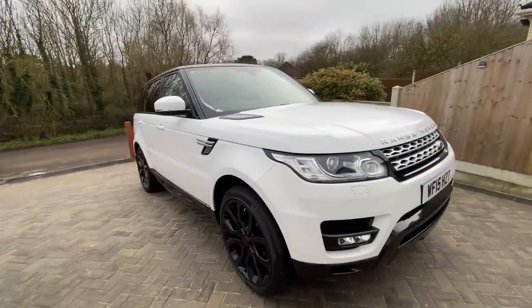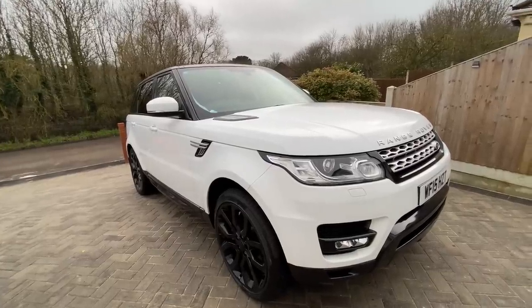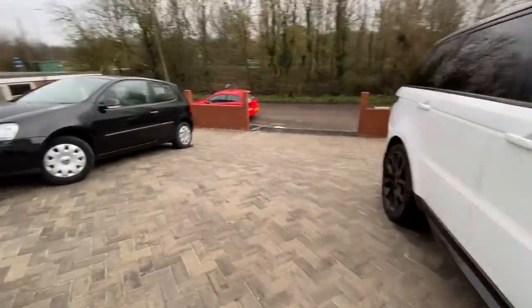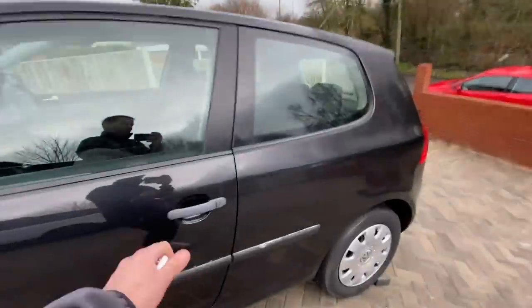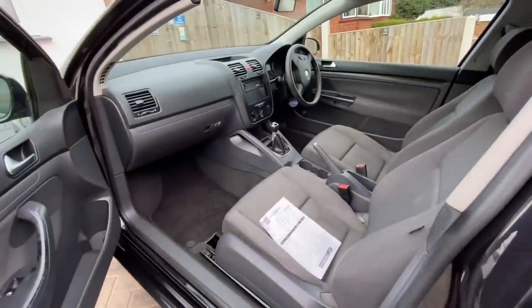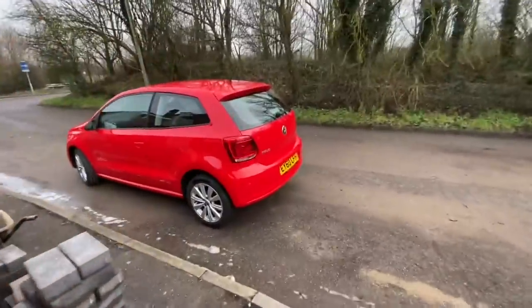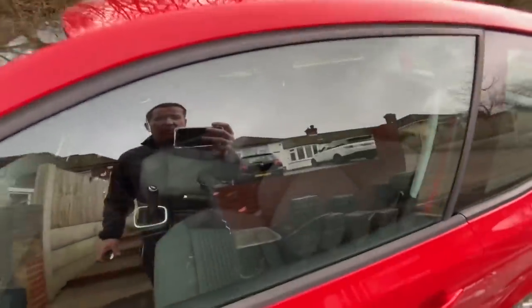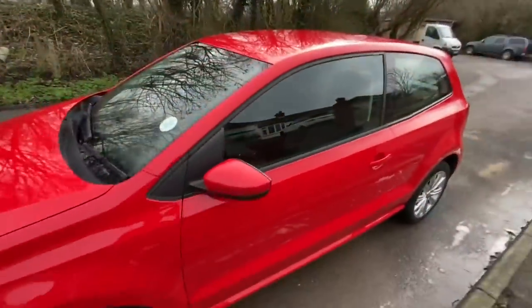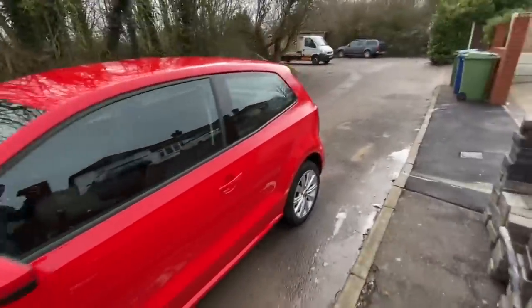We are absolutely over the moon with it. The Golf is sold - it had never been cleaned but they've given it a quick spruce up and I'm happy with it. The Polo, as you'd expect, looks like a new car inside and out - it's absolutely immaculate. They're coming to get that later in the week. Let's go for a drive in the Range Rover Sport.